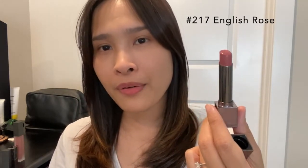I'm going to try number 217 English Rose on my lips for you to see. Just keep in mind that my skin tone is medium with warm undertone. This color is a very light pink with a hint of brown — it is a perfect color for everyday use. It's like my lips but better, with a touch of pink. I'm going to quickly try it on my lips for you.